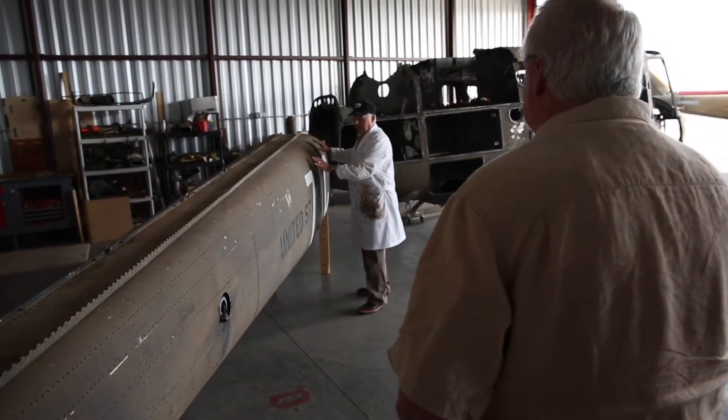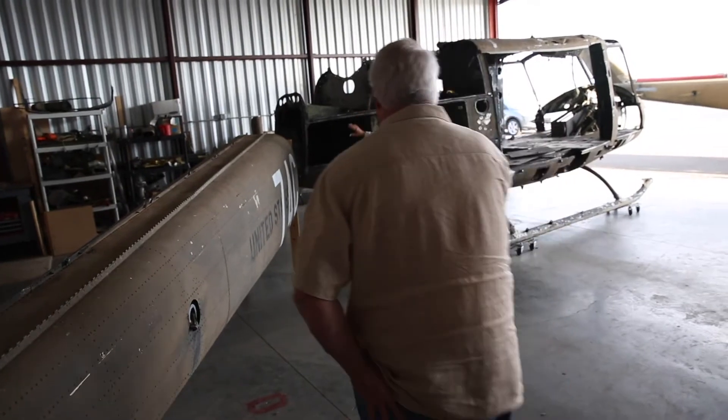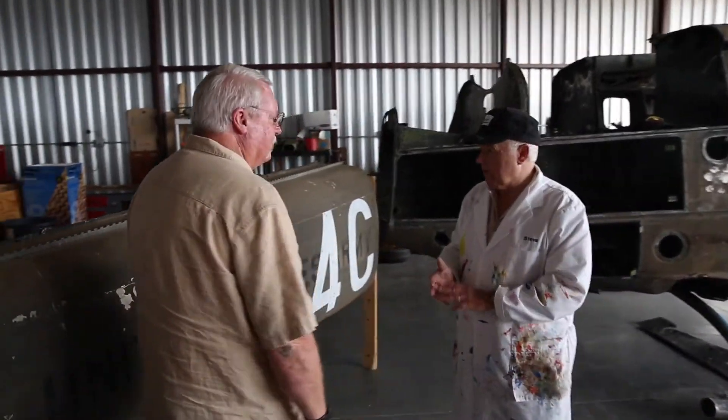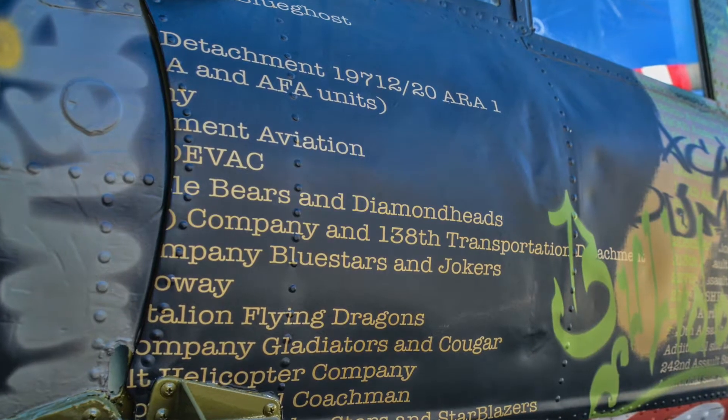This whole tailbone would be tattooed, and then as I move up into here, I would pay homage to the squadrons — the helicopter squadrons — by using their names in an artful manner.